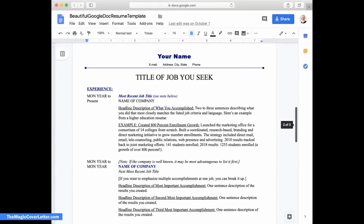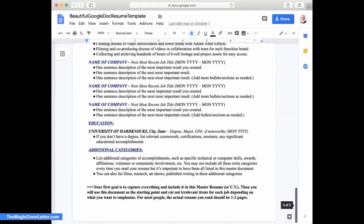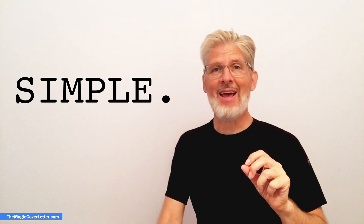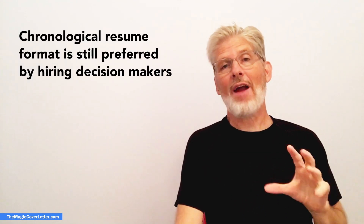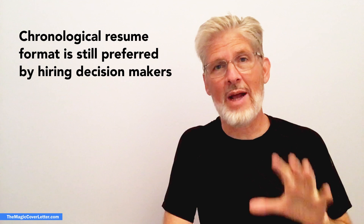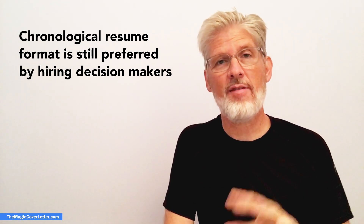The mother of all resumes is how a self-described redneck Texas CEO who hired me described the beautiful Google Doc resume template you're going to learn about in this video. What makes it beautiful? Well in my experience it is beautiful because it is very simple. Like it or not, the chronological resume format is still the most common resume format used and generally preferred by hiring decision-makers.